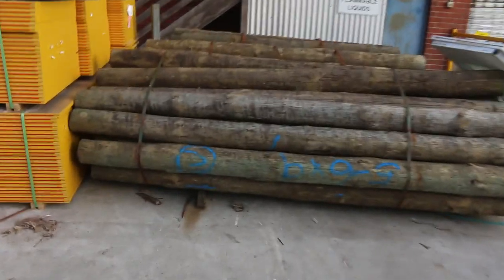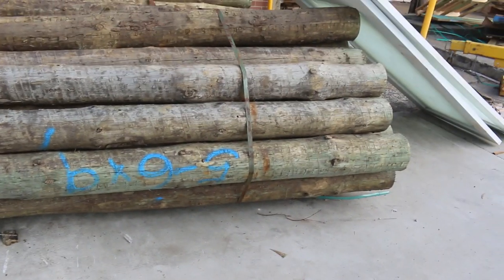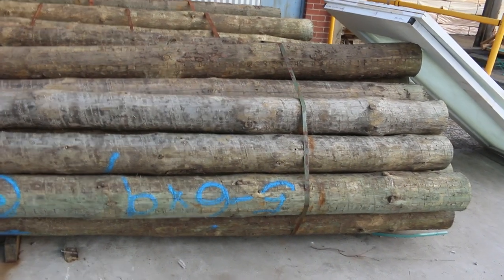Over towards the shed now. Got a couple of packs of treated pine poles there. They'll probably go for about 16 dollars or so per pole, roughly.